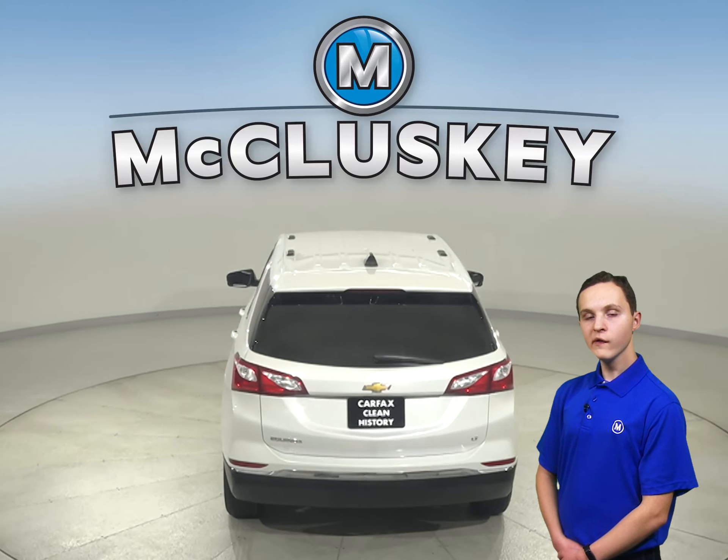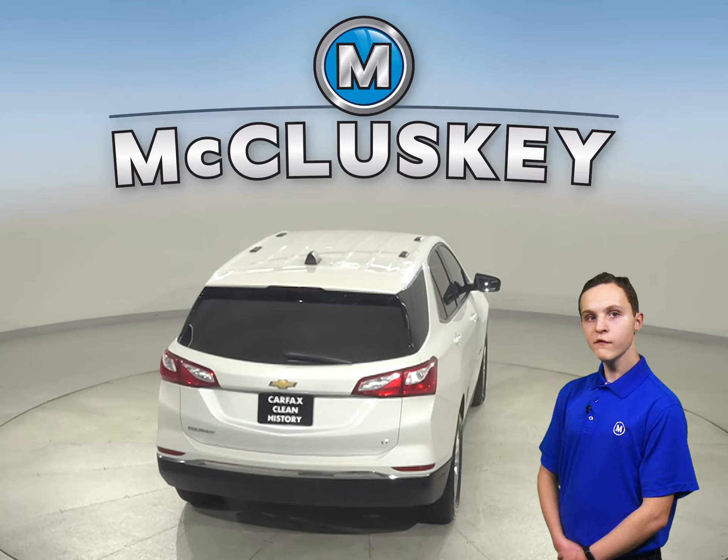There are heated front seats, OnStar access, a power moonroof, and remote start.